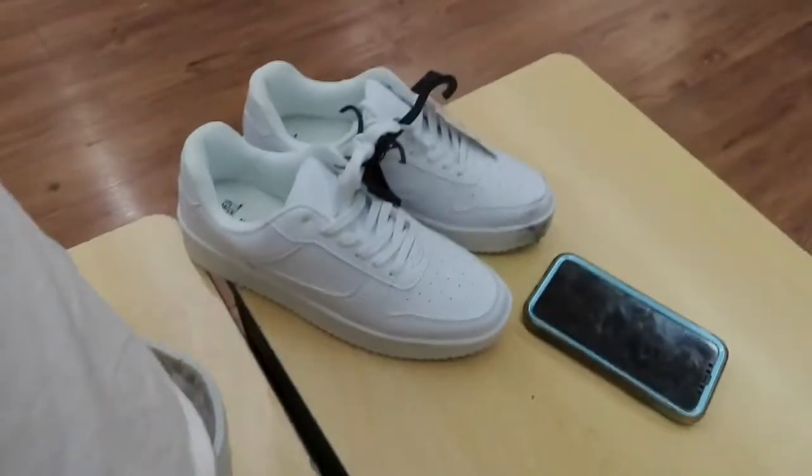Hey guys, for today's video we are going to be painting some Walmart shoes. We just got here and we only found one pair, and they happened to be my size which is great.